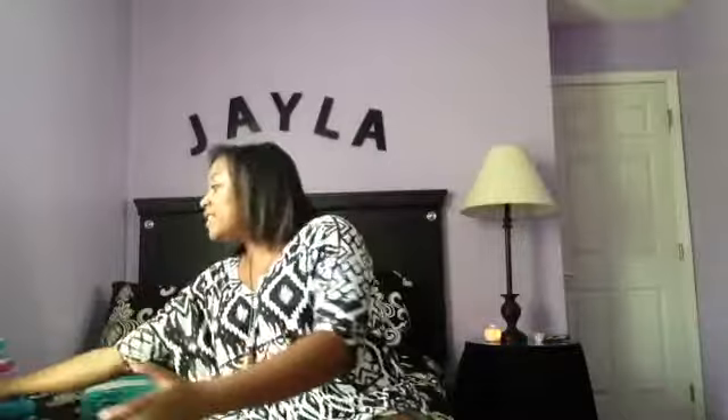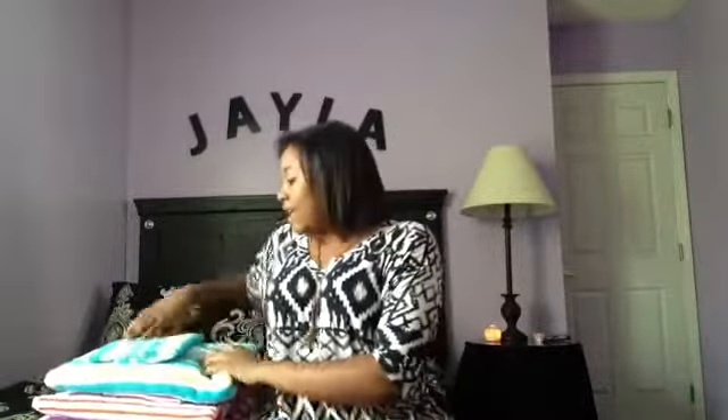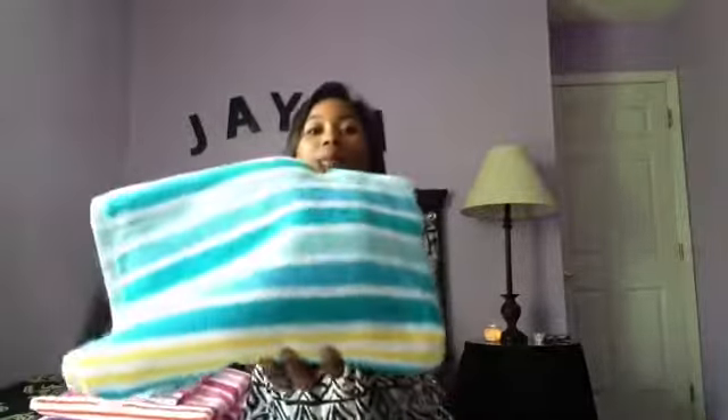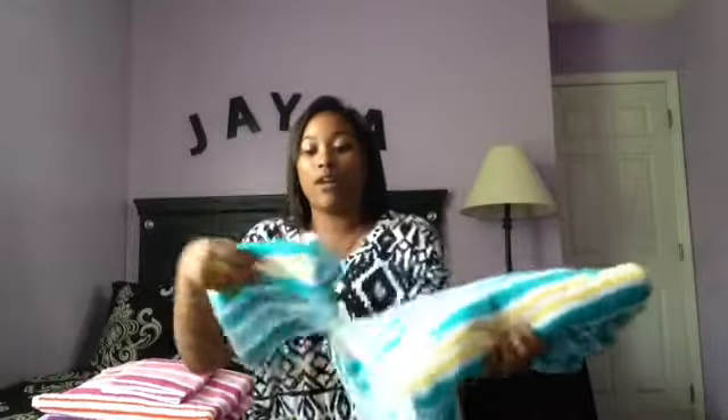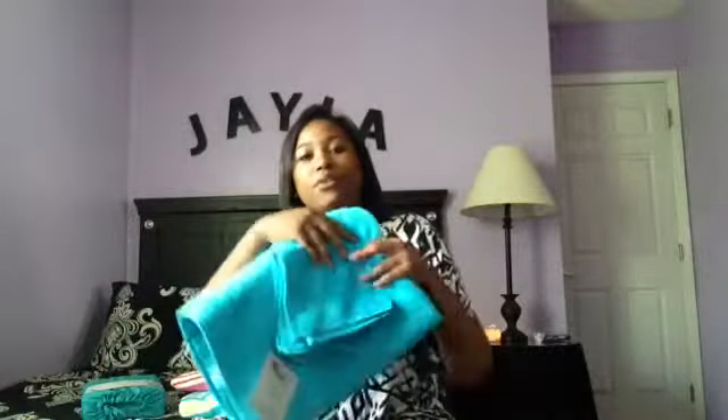Next up are my towels. I went to JC Penney, where they were having a door buster sale. I got a turquoise and yellow stripe set with a matching wash towel, a pink and orange stripe set, and a purple set with turquoise stripes. The turquoise set I'm probably not going to use that often.